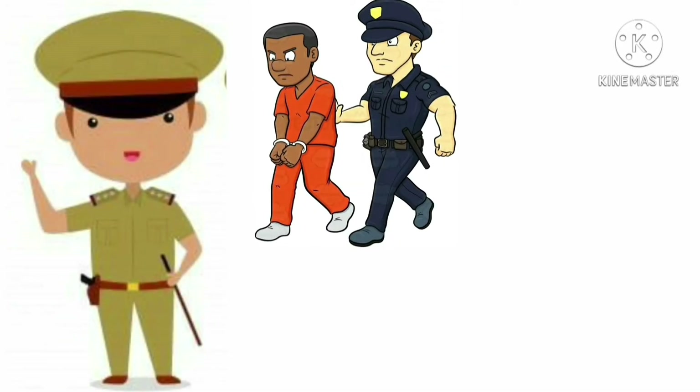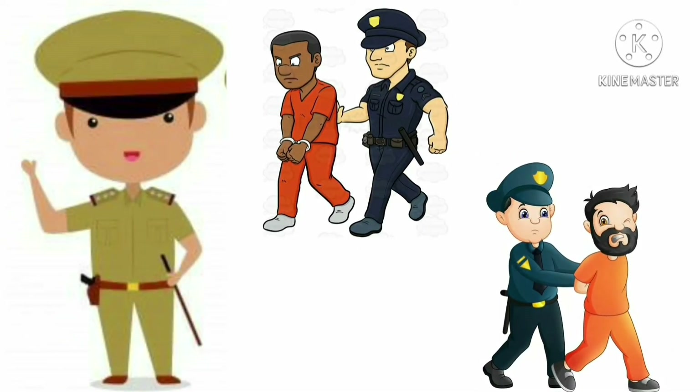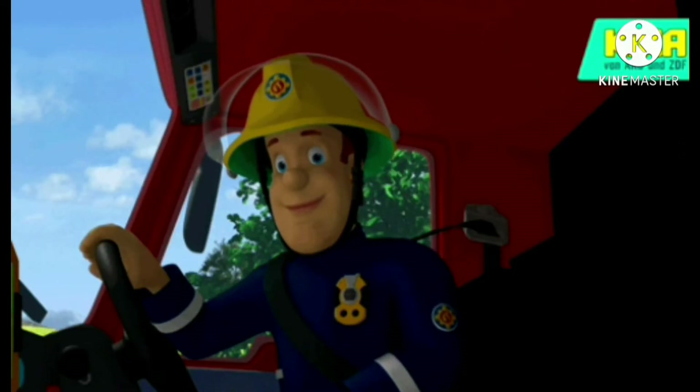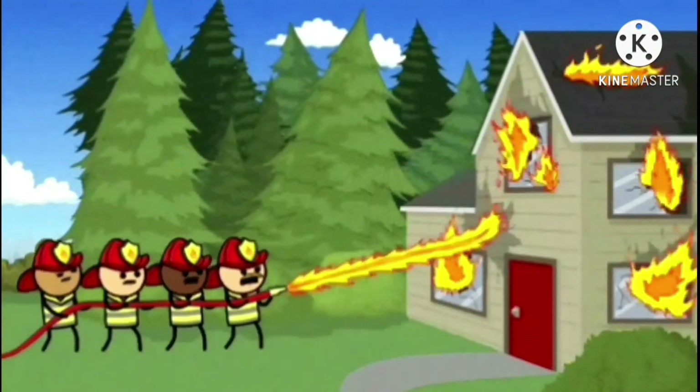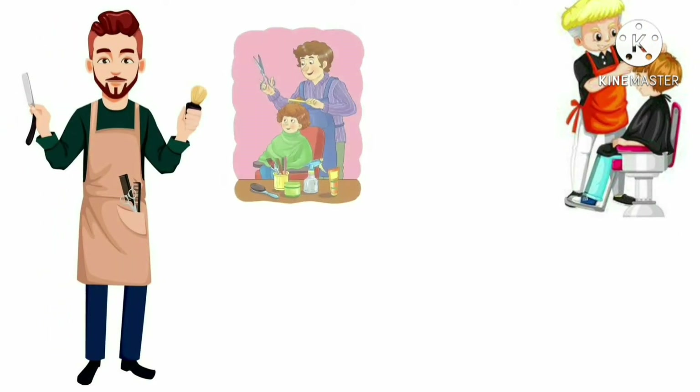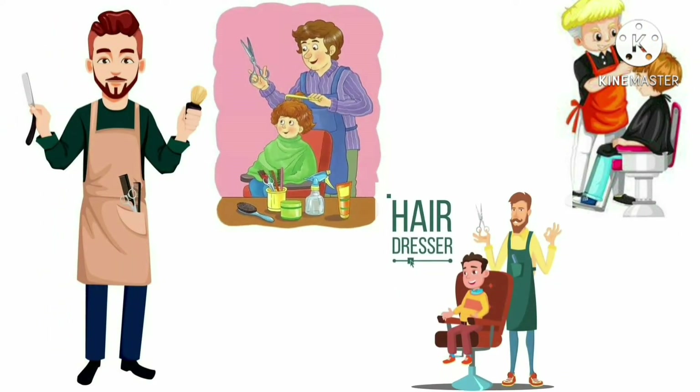A policeman works for the safety of people. This is a fireman. A fireman puts out fire and saves people and things. Barber — a barber does cutting, trimming and styling of our hair.